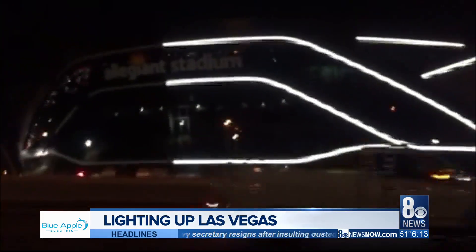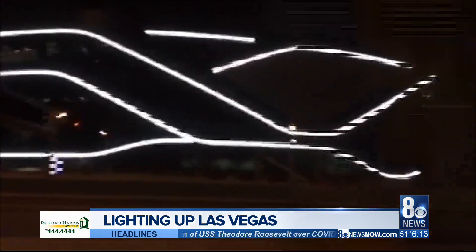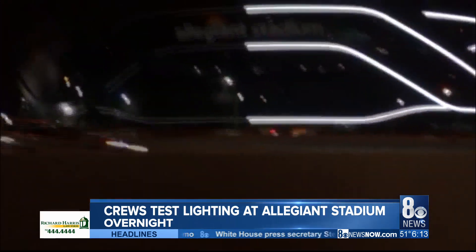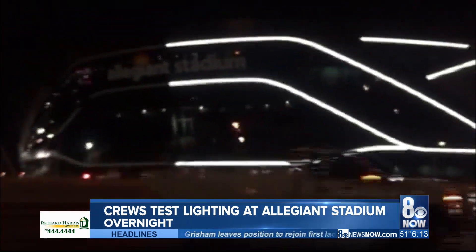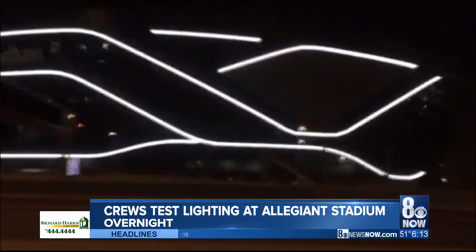6:13 here on a Wednesday morning. Here's a sneak peek — there's what Allegiant Stadium looked like last night. Pretty cool. Construction crews were testing the lighting on the outside of the building. The stadium, as we know, will be the new home for the Las Vegas Raiders.